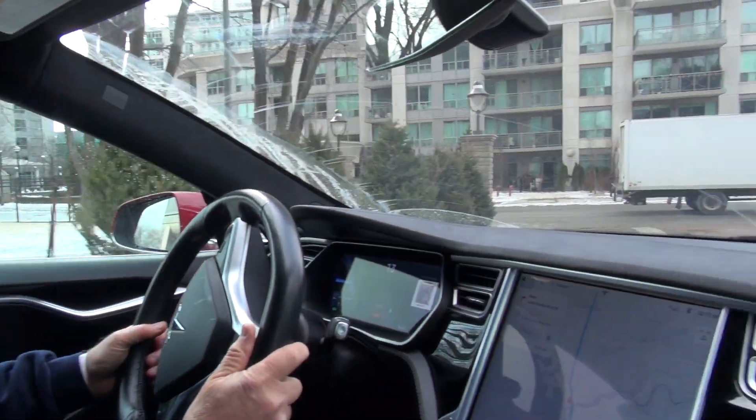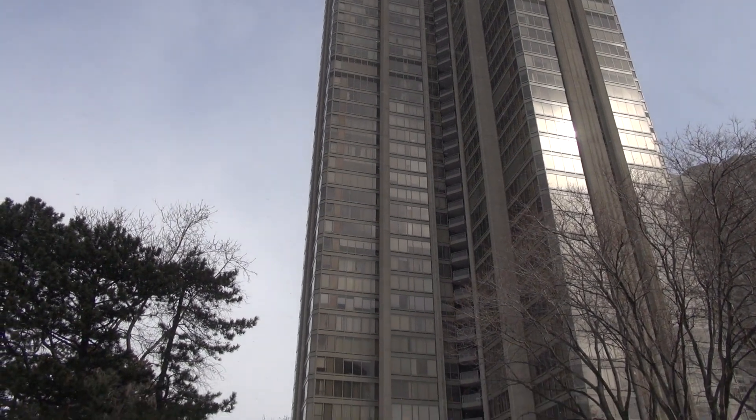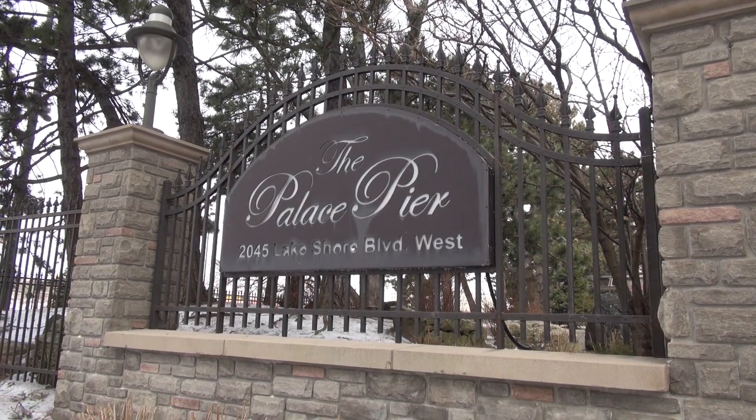Hi, it's Mark Marmer from Signature Electric. We're continuing our series on charging in condominiums for electric vehicles. Usually I try to do these intros standing outside like the weatherman, but today it's windy and we're down here at the Palace Pier, which is kind of a windy place at the best of times.